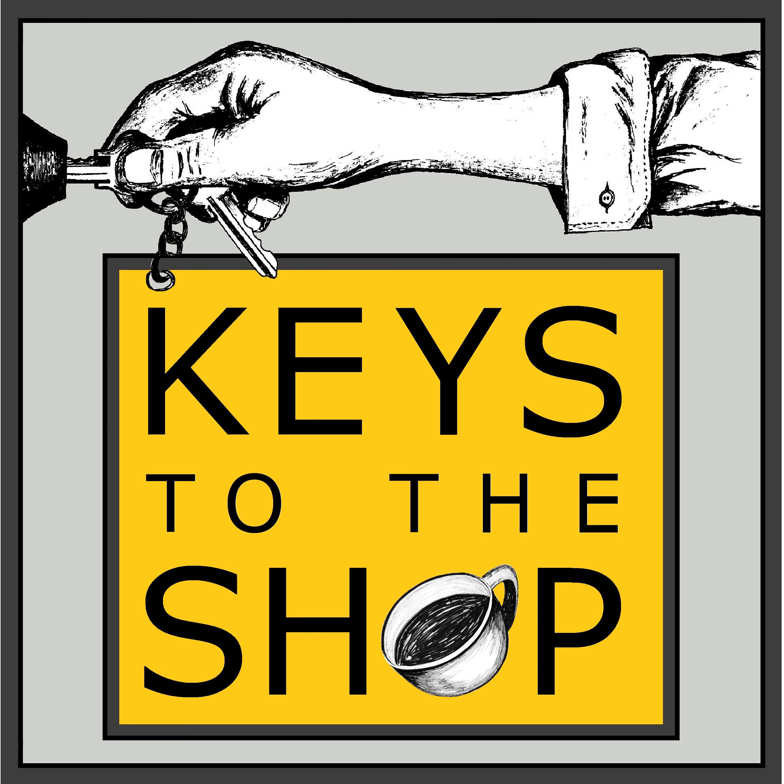Hey everybody, this is Chris DeFirio with Keys to the Shop. Welcome to another edition of Shift Break. Glad to have you along today.